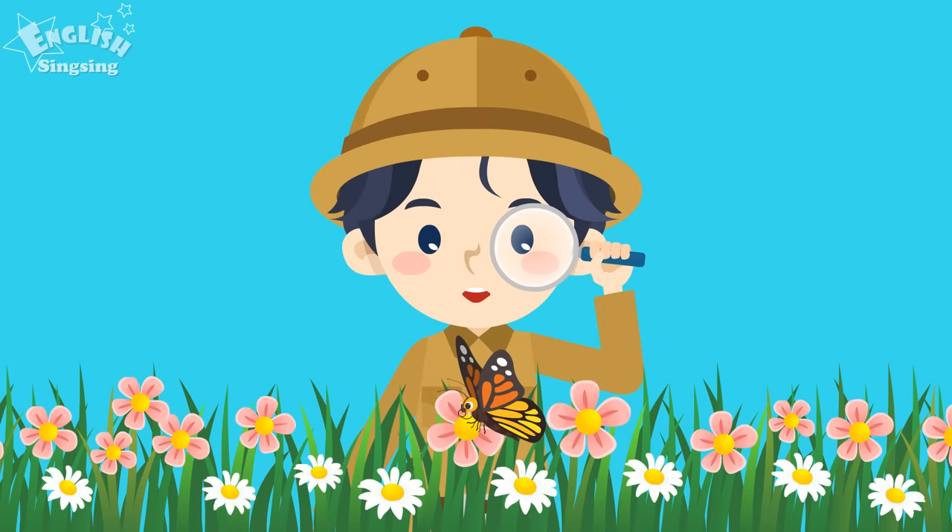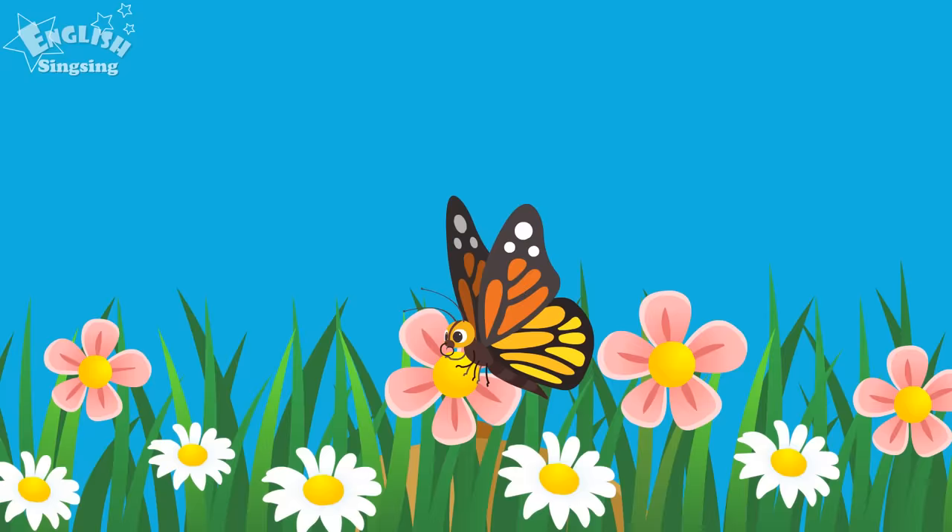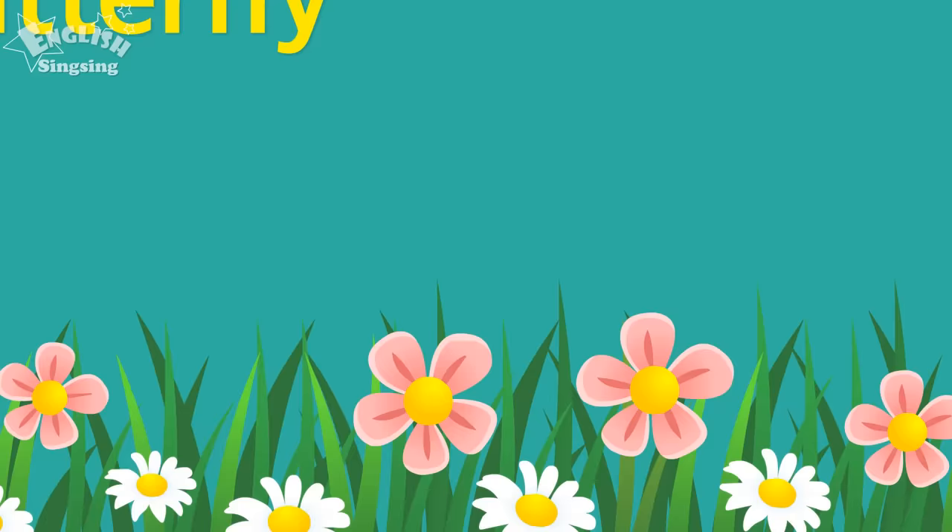Look at this! A butterfly is sitting on a flower. Butterfly. Butterfly.